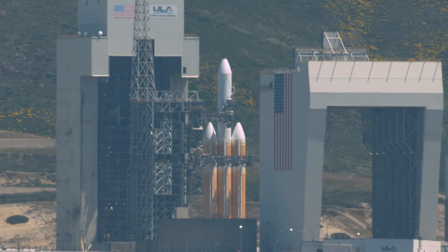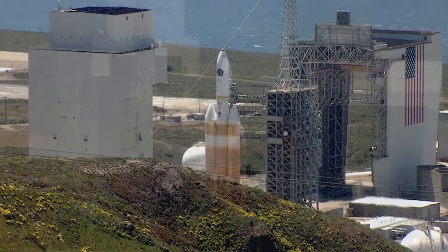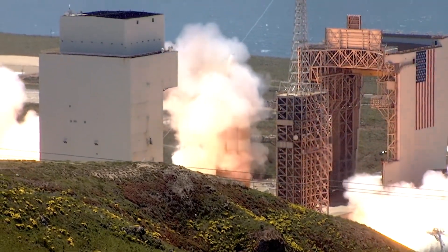The liquid engine Delta IV, made of an upper stage with one main booster and two strap-on boosters, is capable of lifting more than 62,000 pounds into low-Earth orbit or 30,000 pounds into geostationary transfer orbit.